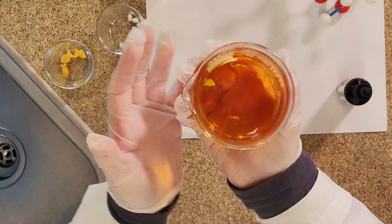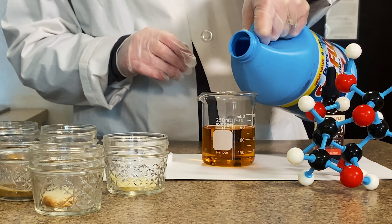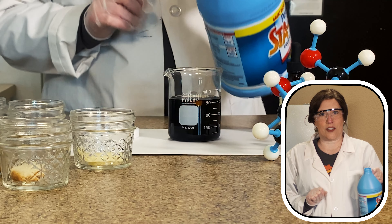Iodine by itself is an orangish brownish color, but whenever it's mixed with starch it turns a dark blue-black color. That color change never gets old for me.